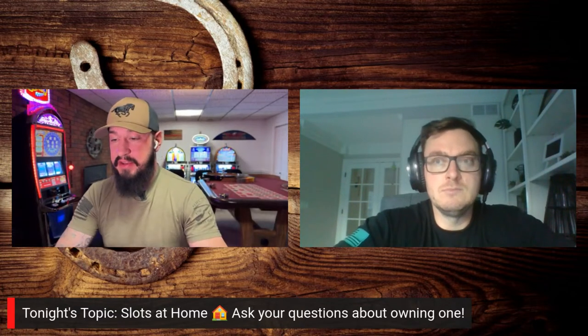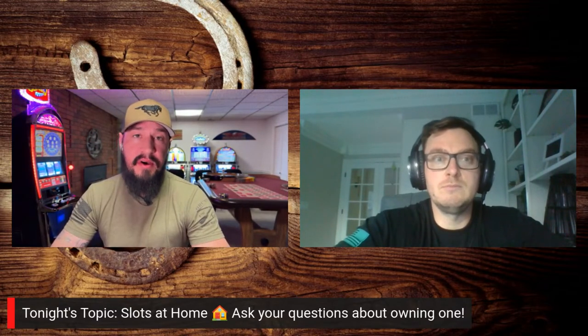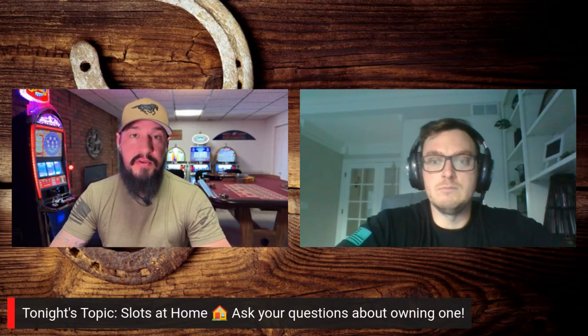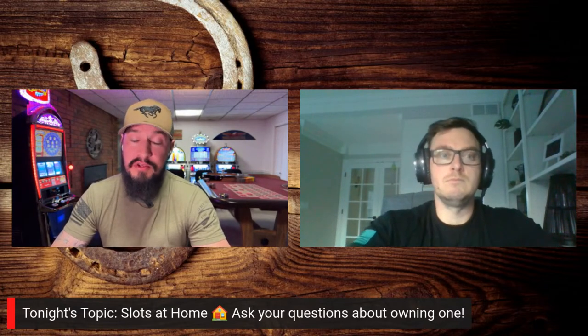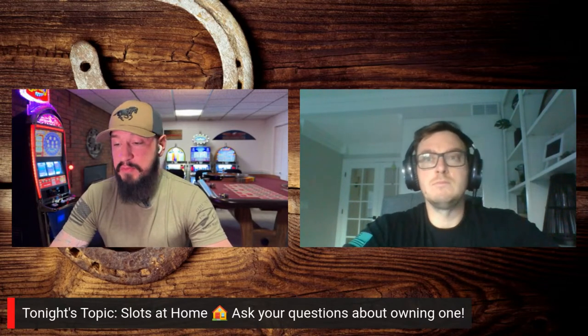We already have quite a few people in here, so thank you to everybody joining in. If this is your first time on the live stream, this is about home slot machine ownership. If you have a question about owning a slot machine at your house, or maybe there's a particular machine you're looking for that you just can't seem to find, let us know in the comments. We'll start pulling up your questions and I'd be happy to answer those.